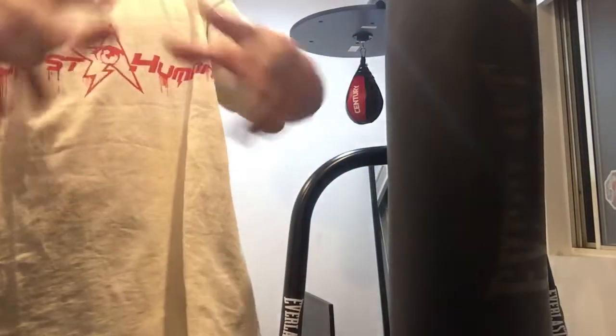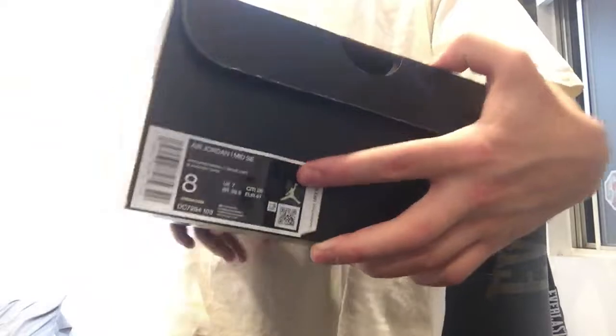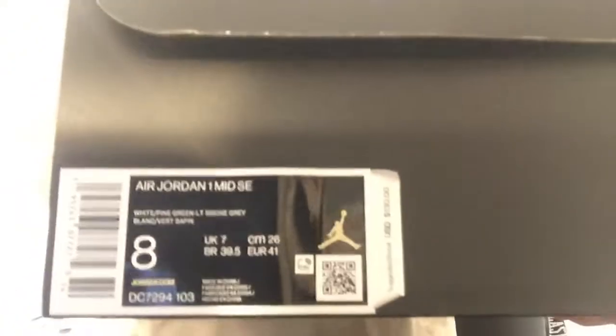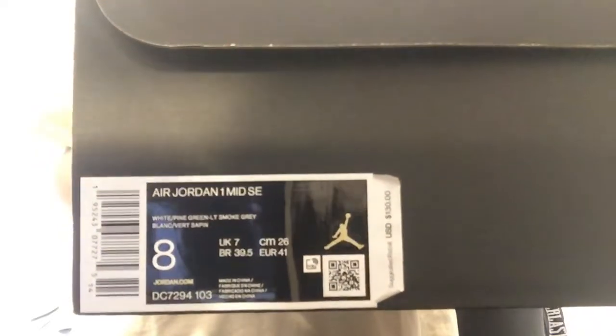We're back. I don't really know what to call these — I got them in size A. I guess we call them the Pine Greens. Pine Greens retail for about $130. They're mids; I don't know how many people like the mids.